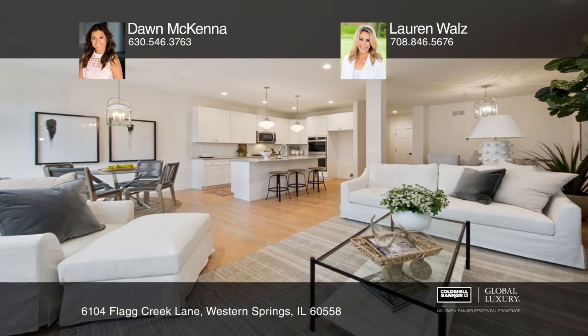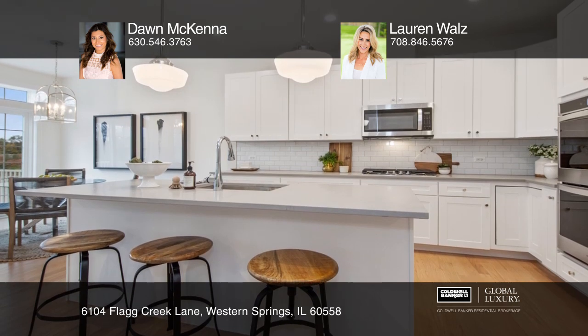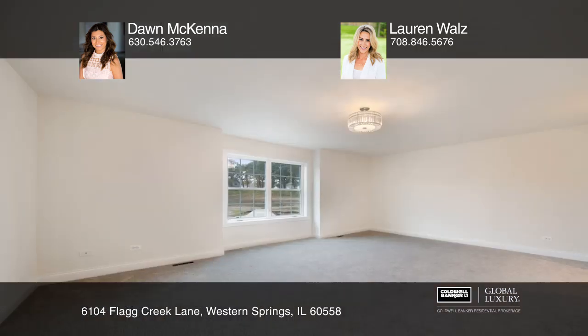The stunning spacious kitchen is complete with Cortez counters, stainless appliances, decorative backsplash, designer light fixtures, cabinetry with contrasting poles, and a sizable center island.